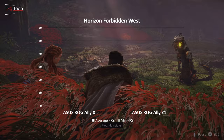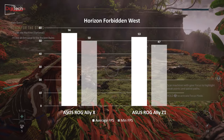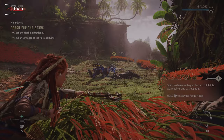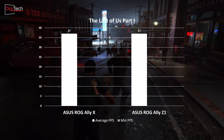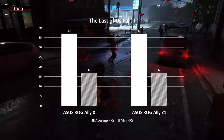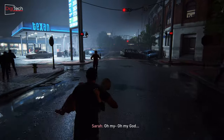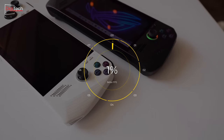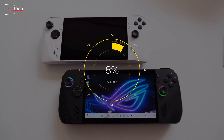In Horizon Forbidden West, the performance improvement is modest, with the new console showing only a 5% increase in both average and minimum frame rates. Both consoles deliver a satisfactory performance at about 55 frames per second. Finally, in The Last of Us Part 1, the performance of both consoles is quite similar, with an average frame rate of 37. Both consoles drop to a minimum of 17 frames per second, which can negatively impact the gaming experience, indicating that the memory upgrade does not affect the frame rate in this game. Overall, the new console offers an average of about 8% better frame rate.